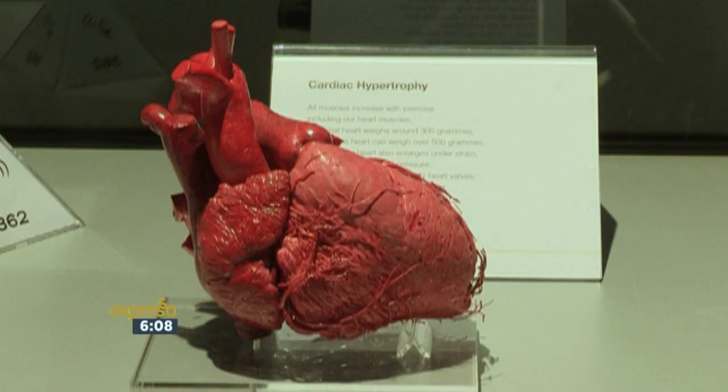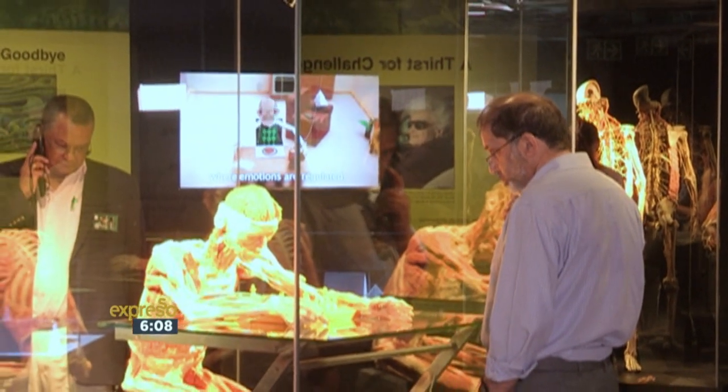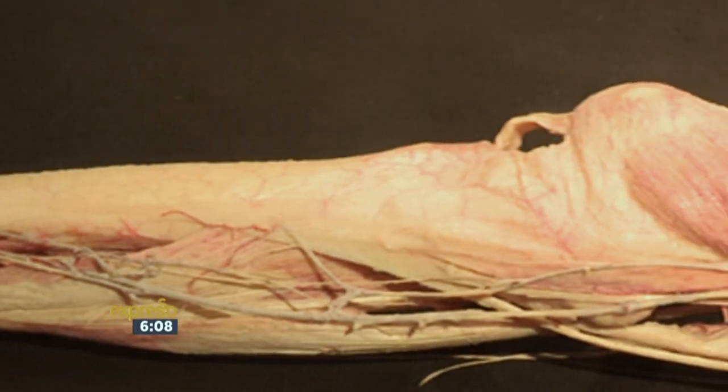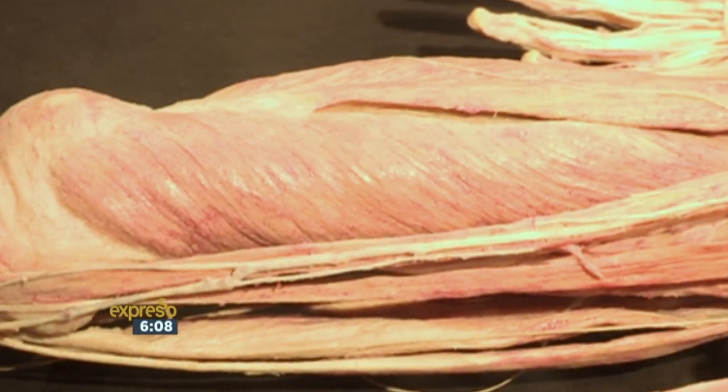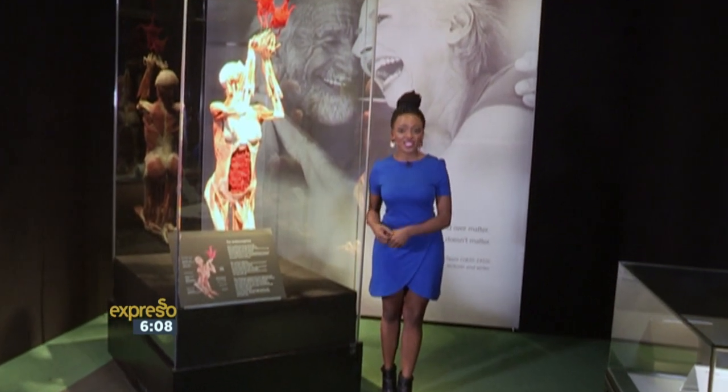It makes you think about how the lifestyle you lead can affect your body in damaging ways and also in positive ways. The bodies are preserved through plastination, where water and fats are removed from the tissues and replaced with a polymer through a fluid exchange process to keep them intact. Thanks to science, these bodies will live on well beyond their time.